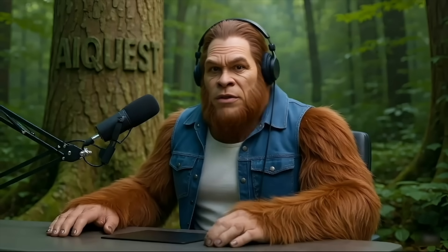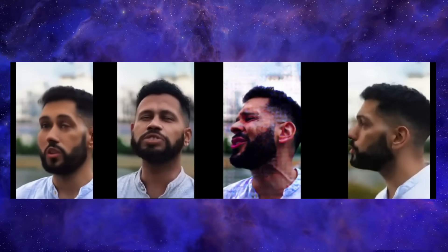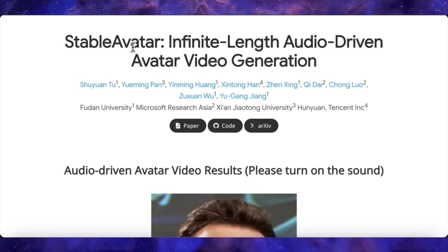We've seen a lot of lip sync tools. They're usually limited to about 15 seconds before things get weird. The video quality drops, the face starts to look distorted, the identity just melts away. Well, Stable Avatar makes a claim that sounds almost too good to be true.